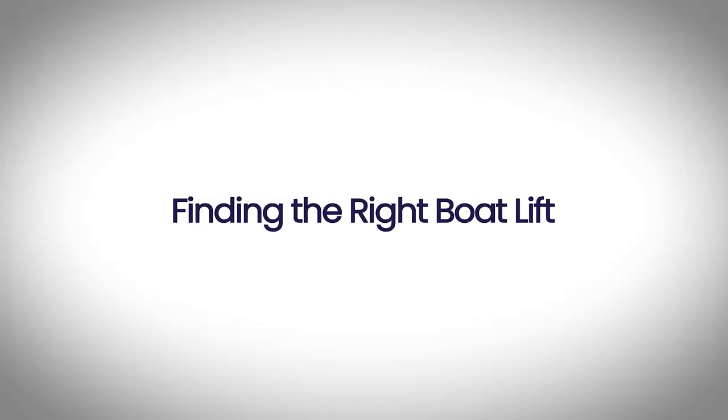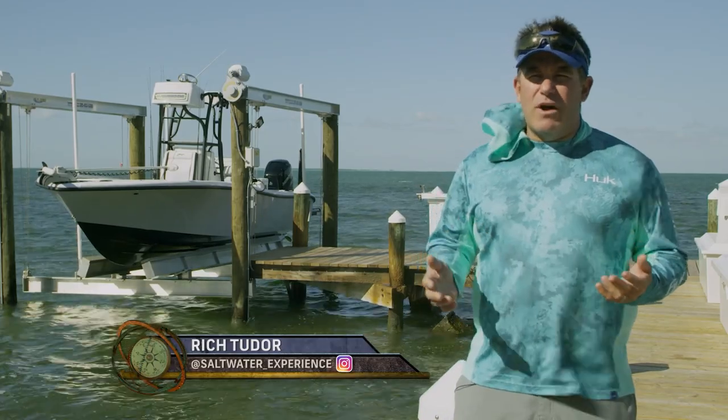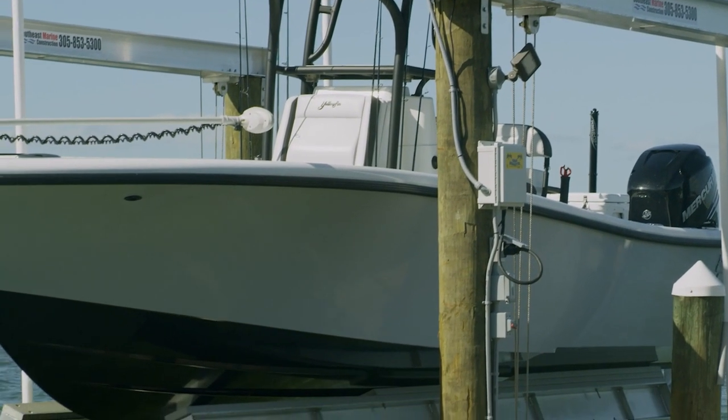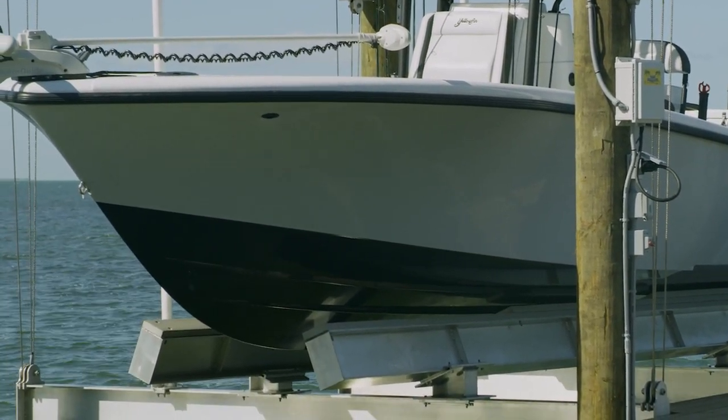This year after getting my new 26 Yellowfin, I was in search of a new boat lift and I really started to ask around, asking people who is the best boat lift around. I was really wanting to find a high-quality lift. I mean, I got this nice new boat and wanted to make sure I put it on the best quality lift I could find. After hearing some different opinions, Golden Boat Lift was the one that I heard recommended.